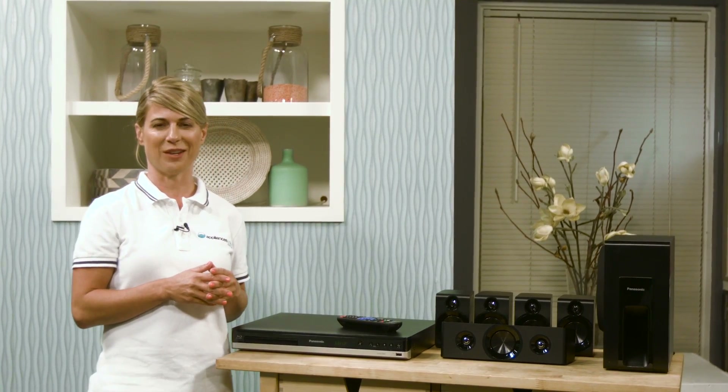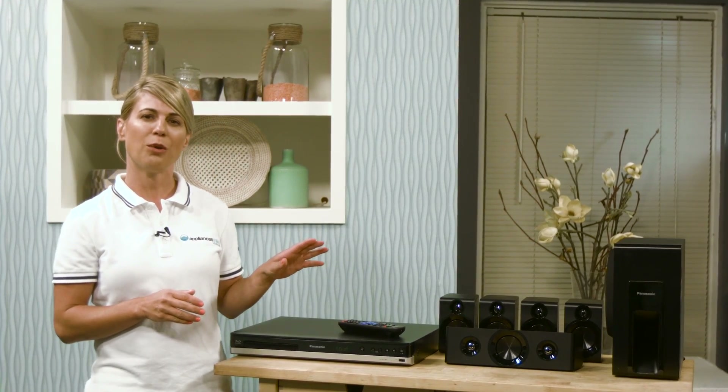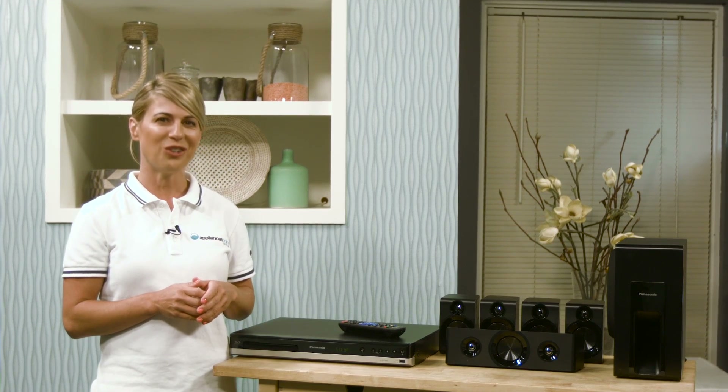This is the Panasonic Home Theater System. This affordable setup is perfect for anybody who needs to turn their new TV into an all-out home theater.